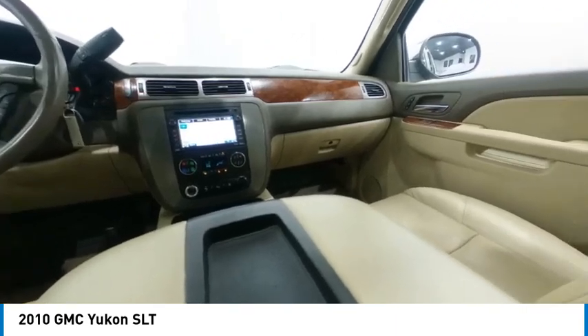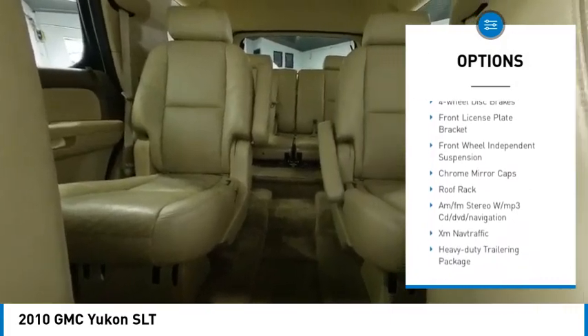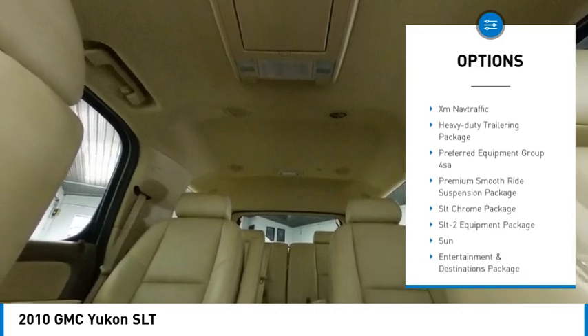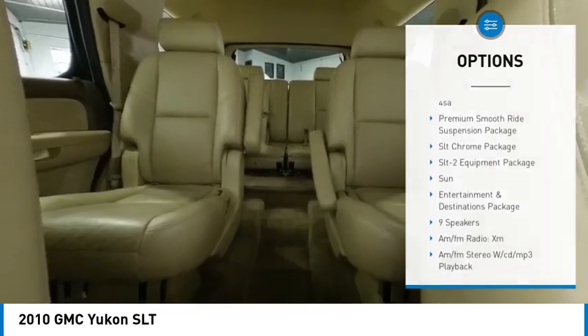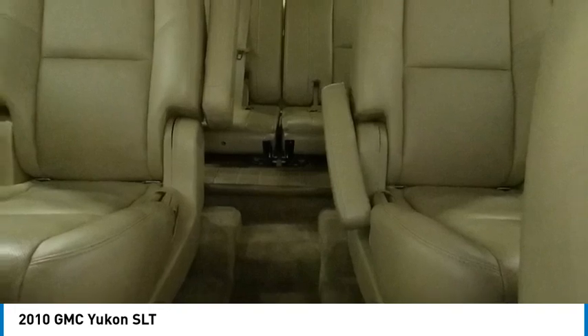Here are some of this vehicle's great options: alloy wheels, rear spoiler, remote keyless entry, fog lights, speed control, four-wheel disc brakes, front license plate bracket, front wheel independent suspension, chrome mirror caps, and roof rack.